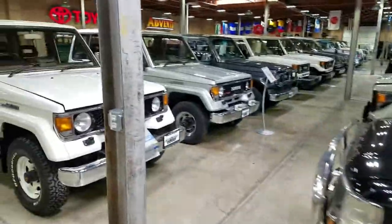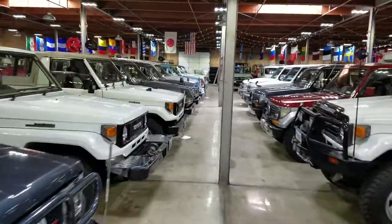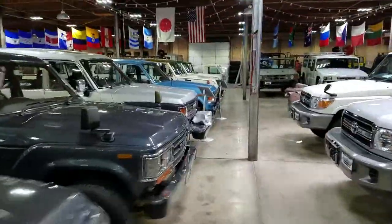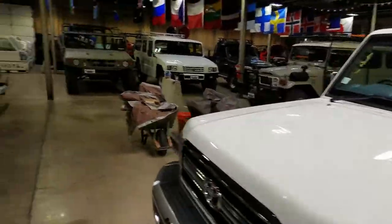And then we'll roll down the 70 aisle, starting with some of the Prados and the full 70 heavy-duty lineup. Some of the longer wheelbase Prados, and then the longer wheelbase Land Cruisers. Got a GRJ76 and a GRJ79.